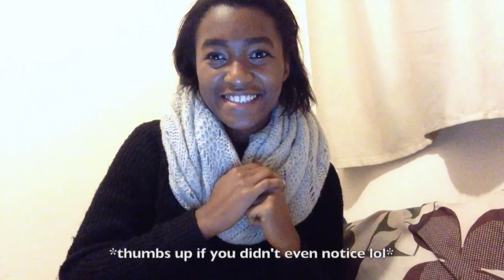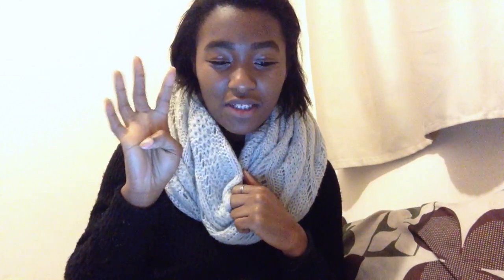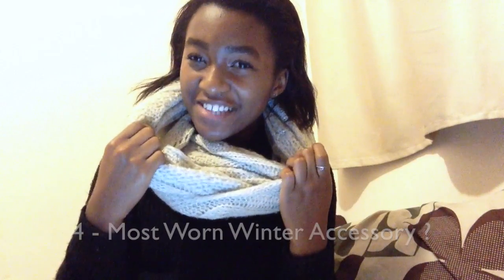Oh, I just remembered — I totally forgot to answer question number four properly. So this is actually the answer for number four: most worn winter accessory. I think it's obvious. I've been wearing this scarf pretty much ever since we started vlogmas and I haven't really taken it off, so safe to say my scarf is my favorite accessory for wintertime.